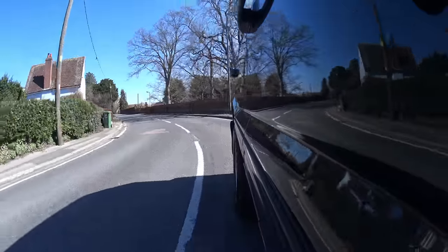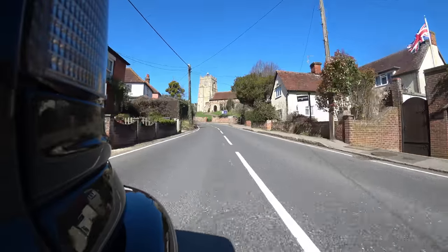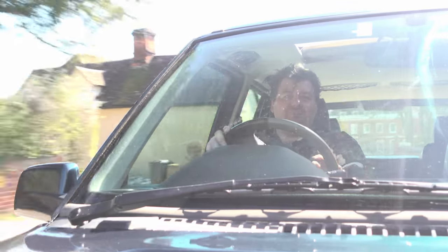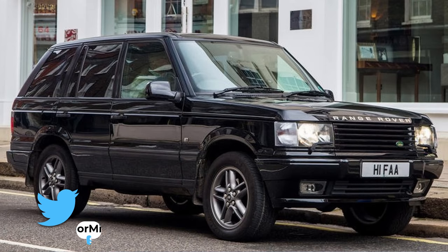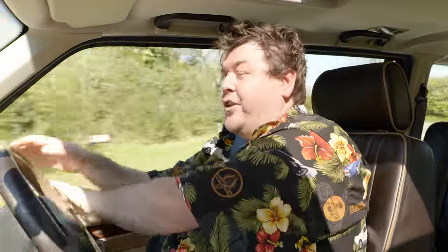Though today's video is chiefly about the Holland & Holland, it would also be remiss of me not to mention the company's first attempt at making a sexier, more upmarket P38. That came the year before, in 1999, in the form of the Lindley. Named for Lord Lindley, this was a car designed to be about as upmarket as the firm thought it could go, and produced in extremely limited numbers — originally 20, then 10, and eventually only actually selling 6.